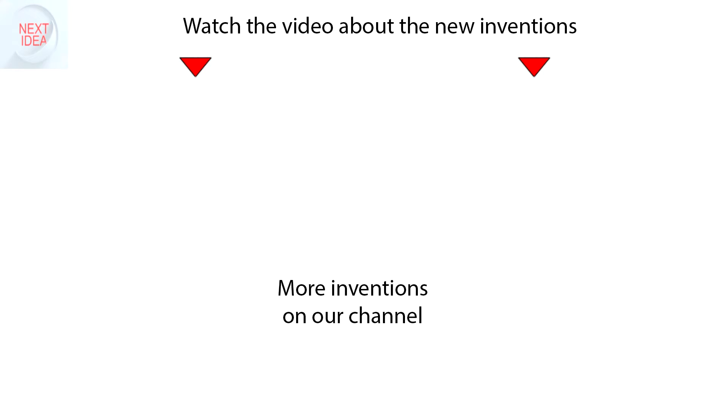Feel free to comment and share your thoughts about this invention. And of course, press thumbs up if you like this idea. Subscribe to our channel to follow the latest inventions in the world of high tech.